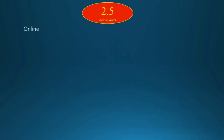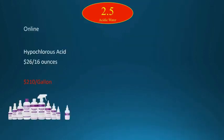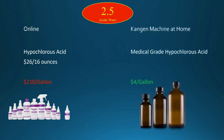On the internet, 16 ounces of hypochlorous acid is being sold for $26 — that means it is over $200 per gallon. Our machine produces a gallon of medical grade hypochlorous acid for just $4.